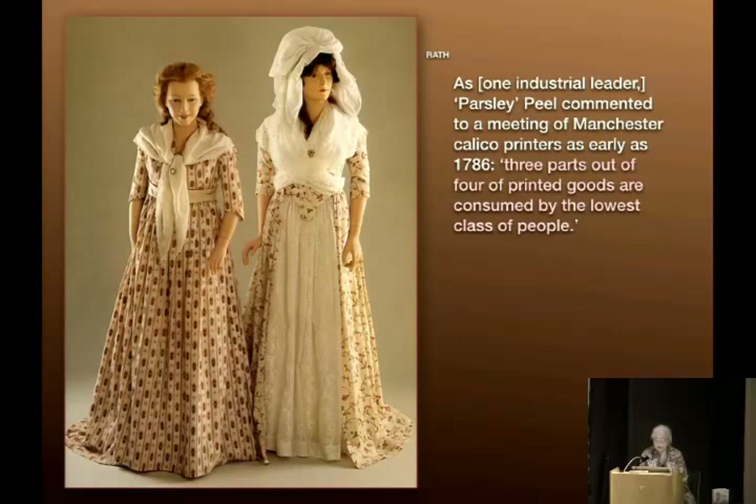It was intended that we have English stuff — we were meant to be their customers, not to mention suppliers of raw materials. As industrial leader Parsley Peel commented to a meeting of Manchester calico printers as early as 1786: 'Three parts of four of printed goods are consumed by the lowest class of people.' This was not a high-end item — that's where the money was to be made. Printed cottons were banned in France and Europe to protect local wool, silk, and linen industries. The Brits were smart: they allowed their printers to make it but had to export it — and this is where it landed.